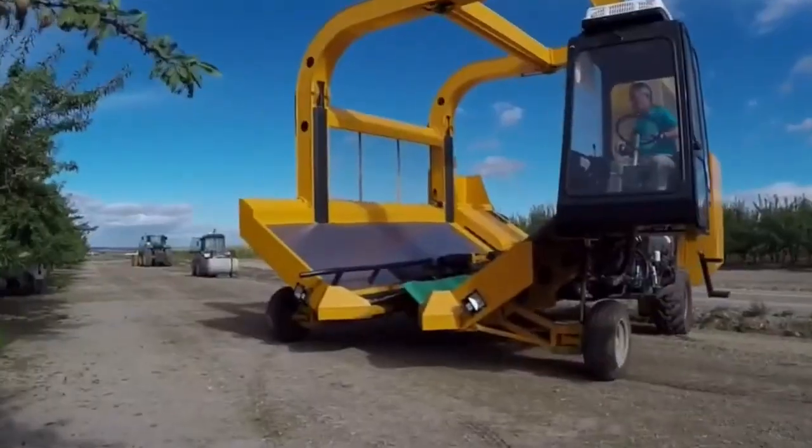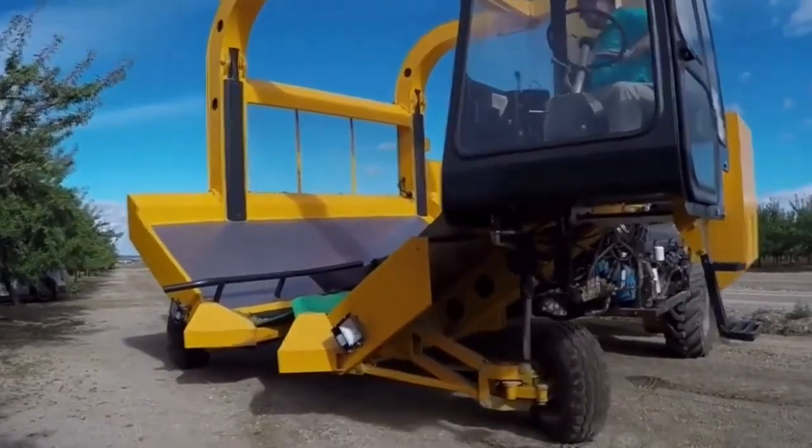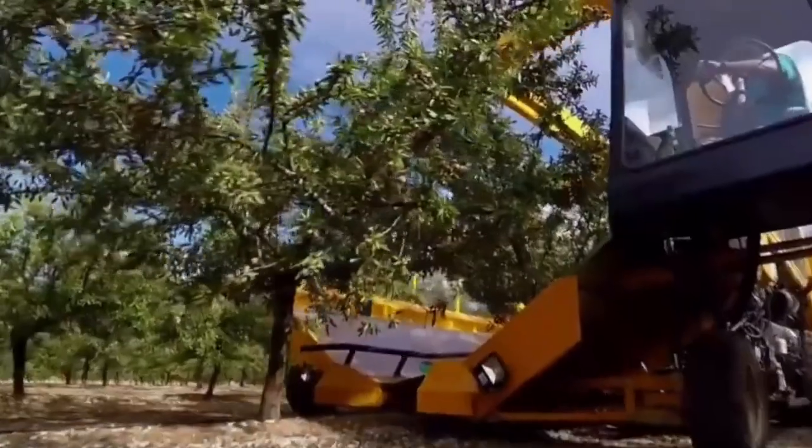The Tinius Harvester is a milestone in modern agriculture. This machine has inspired farmers worldwide. What makes it so special?